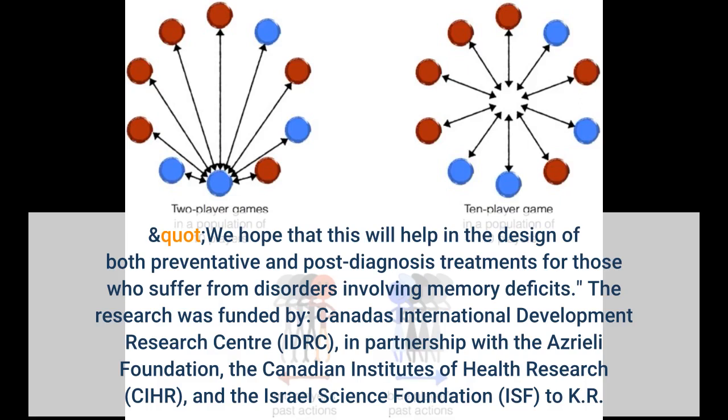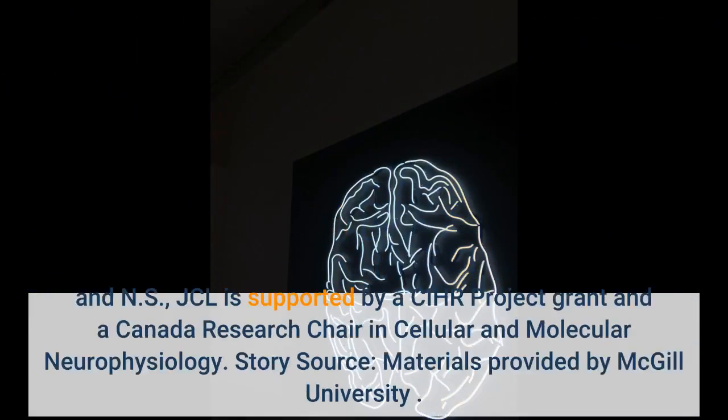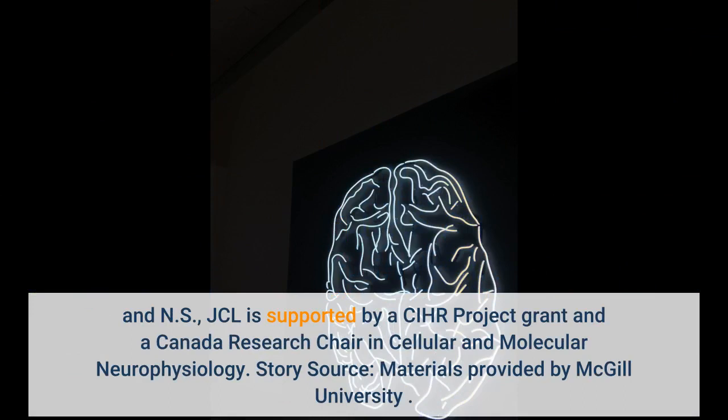The research was funded by Canada's International Development Research Centre (IDRC), in partnership with the Azraeli Foundation. The work is also supported by a Sci-Project Grant and a Canada Research Chair in Cellular and Molecular Neurophysiology.